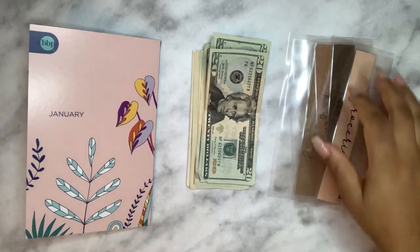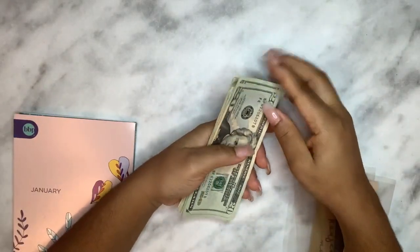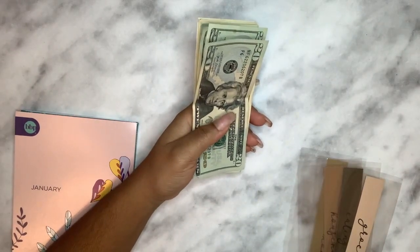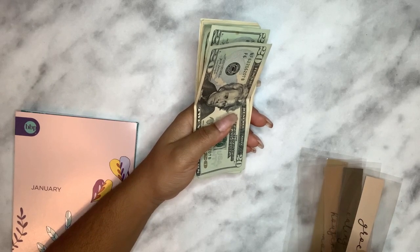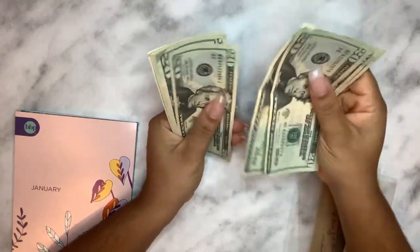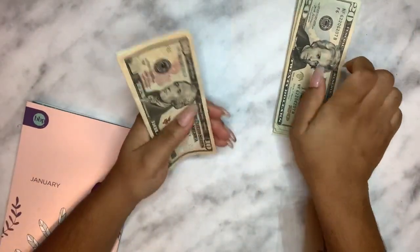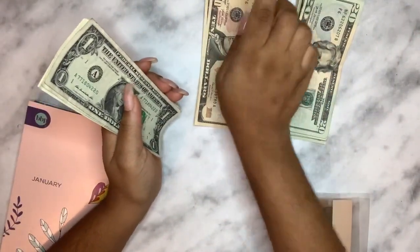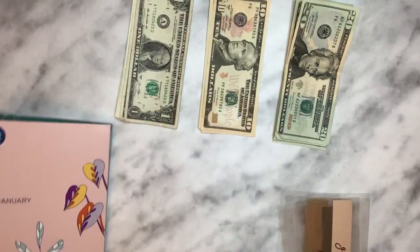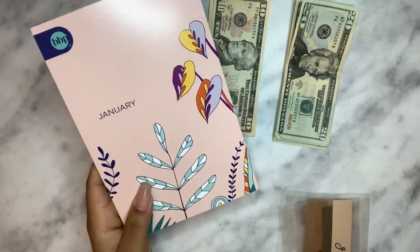Today we took out $244 for our cash envelopes. We don't have many — just the necessities. We redid our budget for 2021; we're trying to do our best to save and pay off debt as much as we can, so we won't usually have a huge cash stuffing.